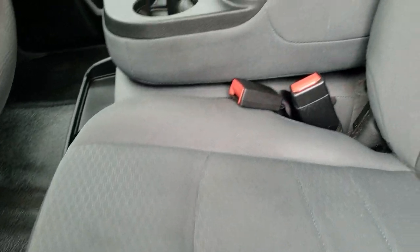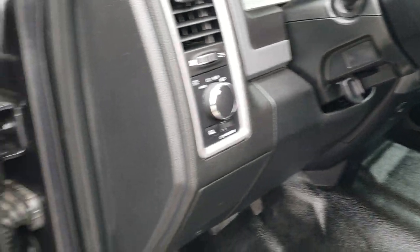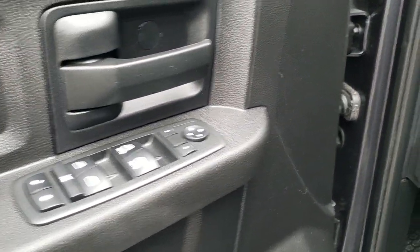The mirrors are heated and have built-in directional signals in them as well. Inside, the Tradesman package gives you the grey cloth interior. There are no rips, no tears on the seats — really nice condition. It has the heavy duty rubber floors throughout, auto headlamps, power windows, power locks and power mirrors.